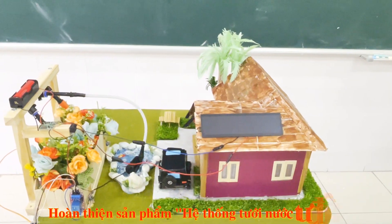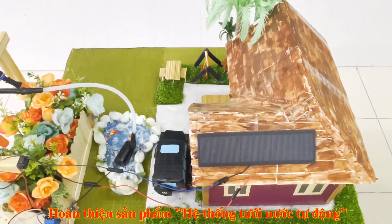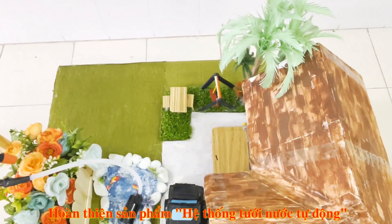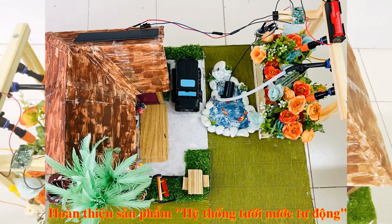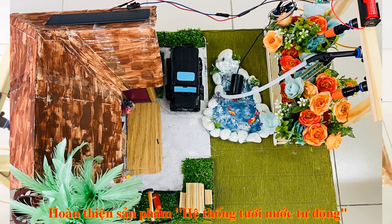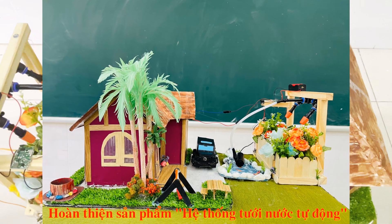Đây là sản phẩm hoàn thiện của chúng em, có những tính năng mới như sau: Thứ nhất, pin năng lượng mặt trời được lắp đặt trên mái nhà, dùng để dễ dàng hấp thu ánh sáng cũng như tiết kiệm diện tích cho người sử dụng. Thứ hai, hệ thống hoạt động tự động, giúp con người tiết kiệm thời gian và sức lực. Thứ ba, hệ thống có giá thành rẻ và dễ lắp đặt.